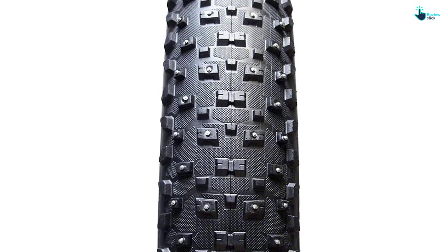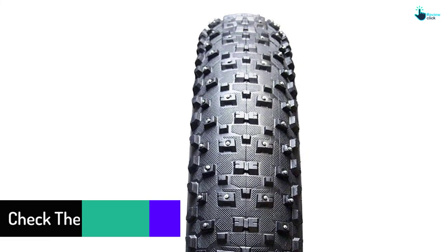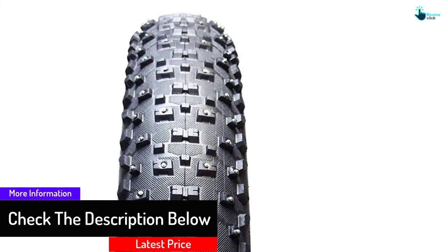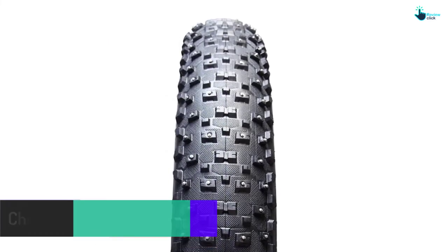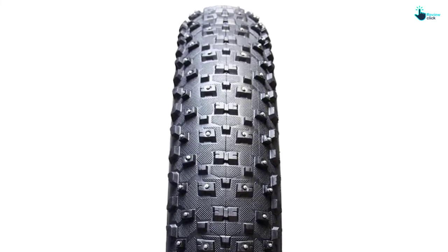A silica rubber blend is also known for better grip than ordinary rubber or other compounds. Knobs are placed all over the tire, even at the edges — side knobs help the rider stick to the ground even during the sharpest cornering. Braking and accelerating are also enhanced by how the treads are patterned.